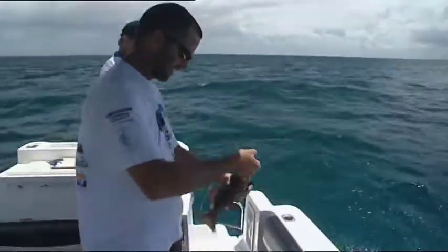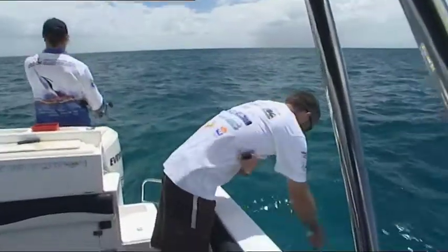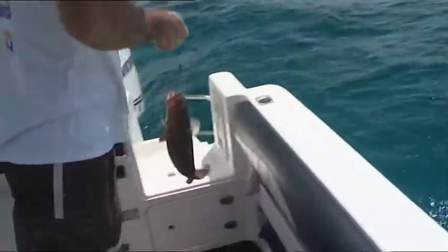A lovely little coral trout for starters. These common coral trout are apex predators on the reef, and they're a prime catch for commercial and recreational fisheries.